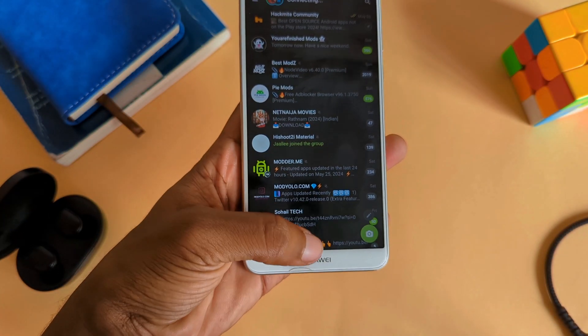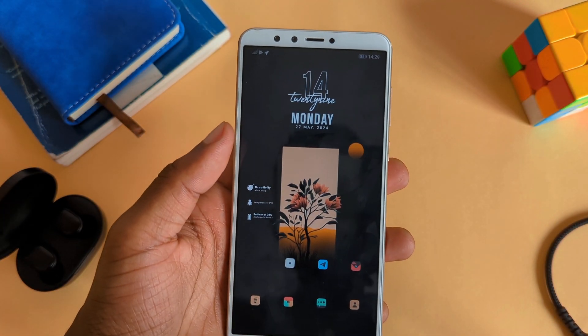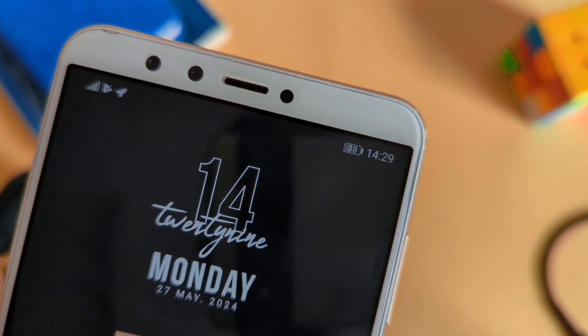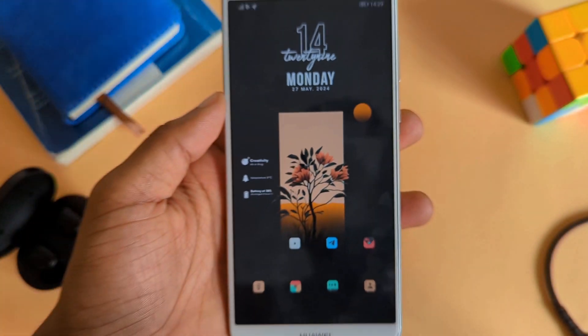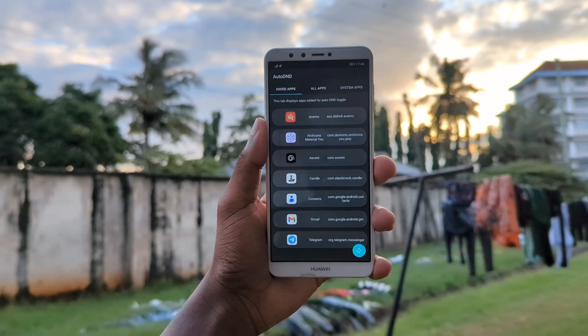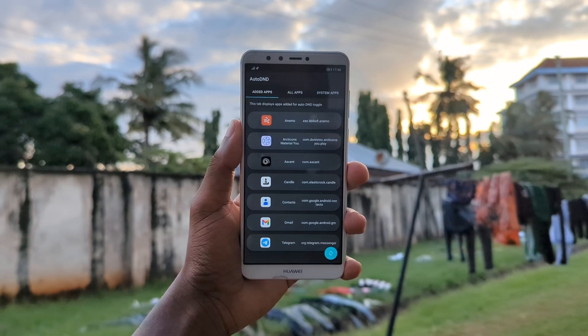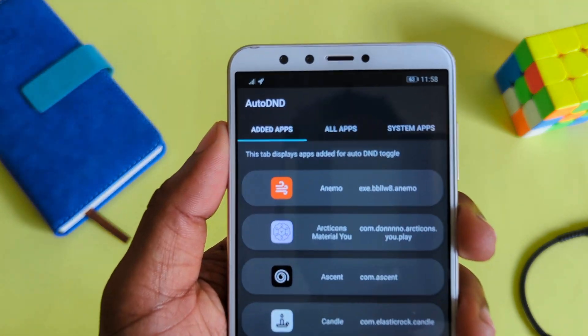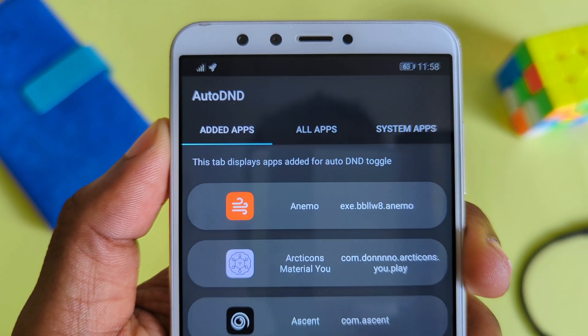It will also turn off Do Not Disturb immediately after you leave that app, which is super useful when you don't want distractions when using a specific app but also want to receive notifications after you're done. Setting the app is simple — just tap on the apps you want to auto-DND and whenever you open those apps, the app will do its magic.